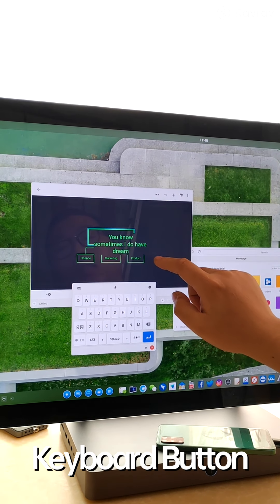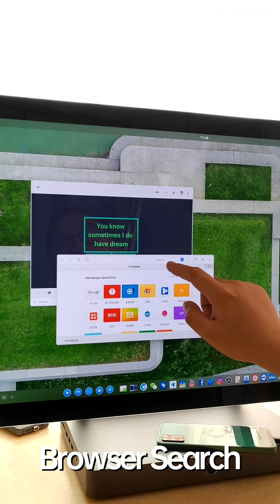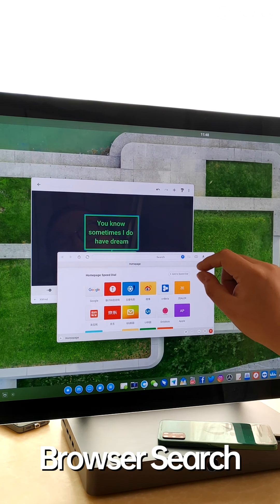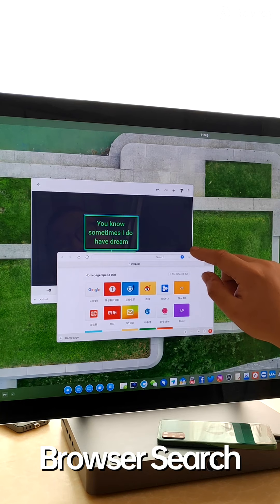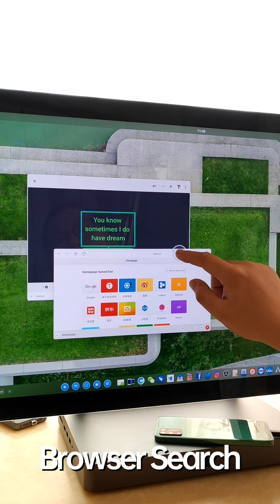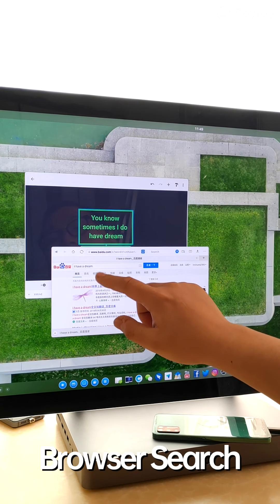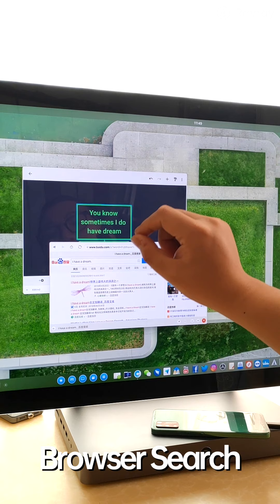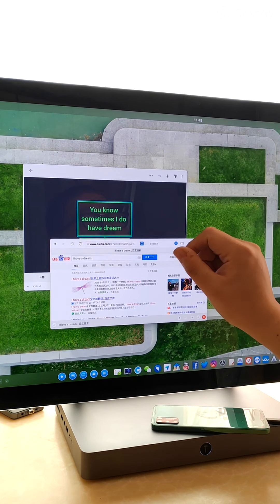You can also use the keyboard with a voice control button. And in the browser, the search bar has a direct voice search button — press and hold to say your keywords and it searches directly for you, for example searching 'I have a dream.' That's the three voice input methods to help you enter all your text.